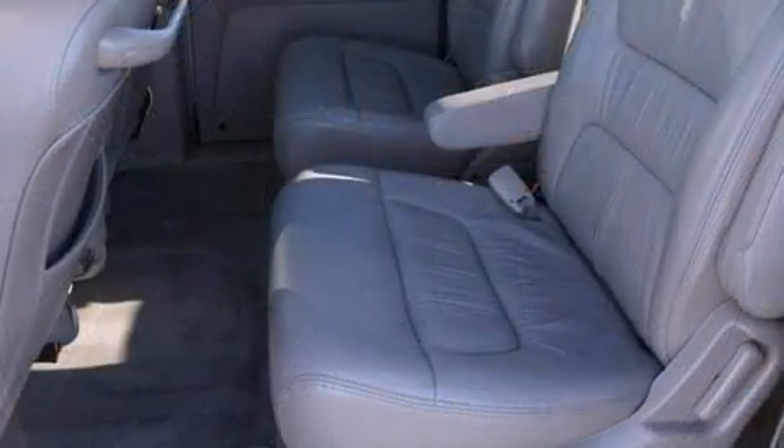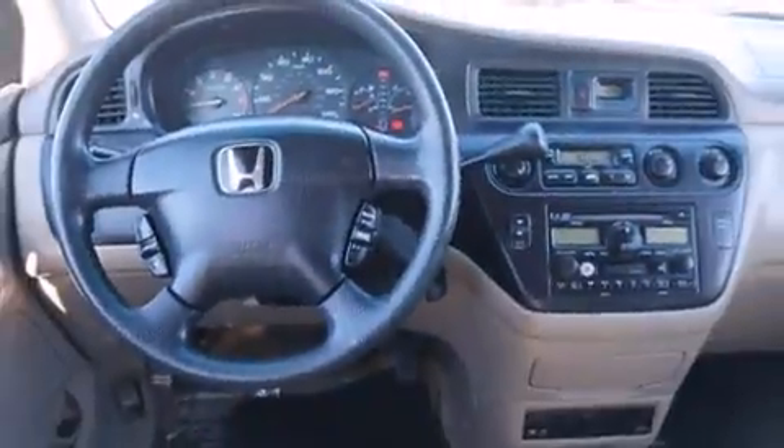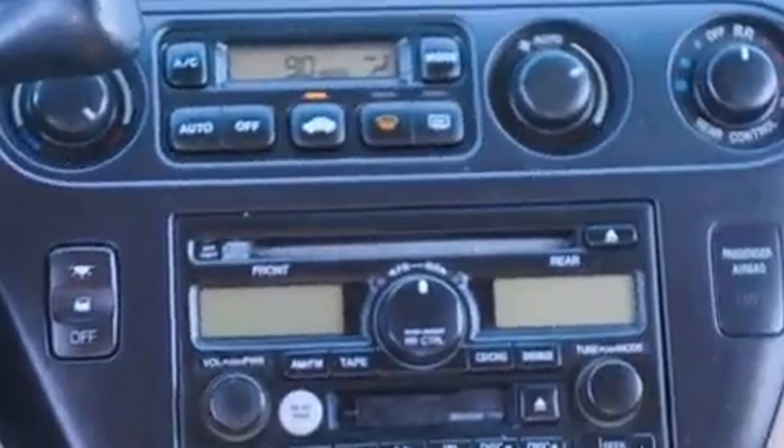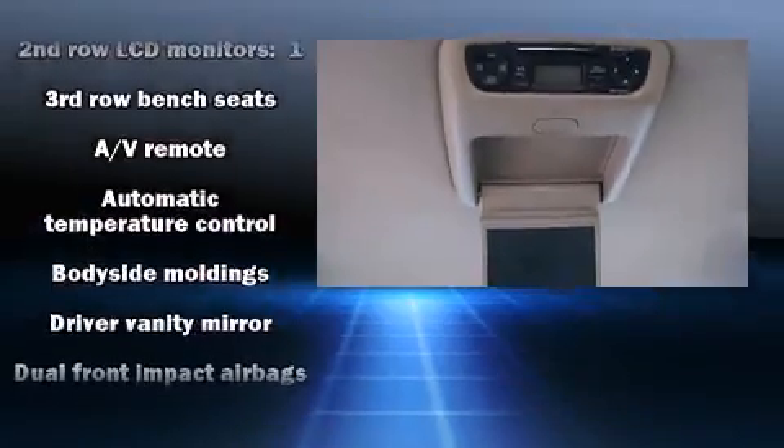Storage solutions are integrated throughout the interior, demonstrating thoughtful attention to detail. Third-row seats expand the maximum passenger capacity to 7. Rear LCD monitors provide entertainment that your passengers will appreciate, no matter how far the drive.